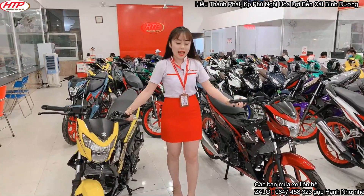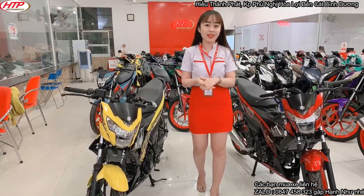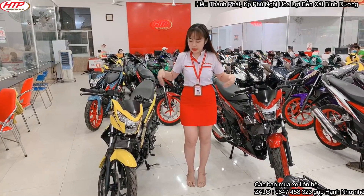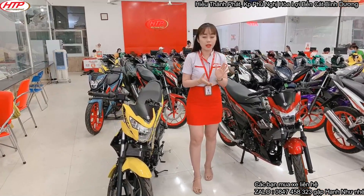Các bạn có thể thấy bên cạnh Như là 2 màu xe mà hình như là mấy cái clip trước Như chưa có giới thiệu. Thì nếu như các bạn nhìn tổng quan, nó rất giống với cái phiên bản cũ.